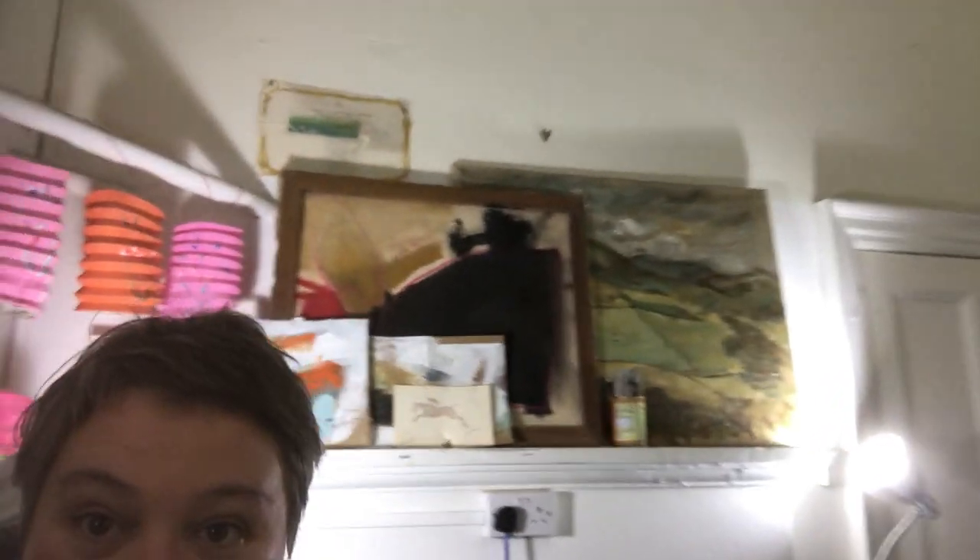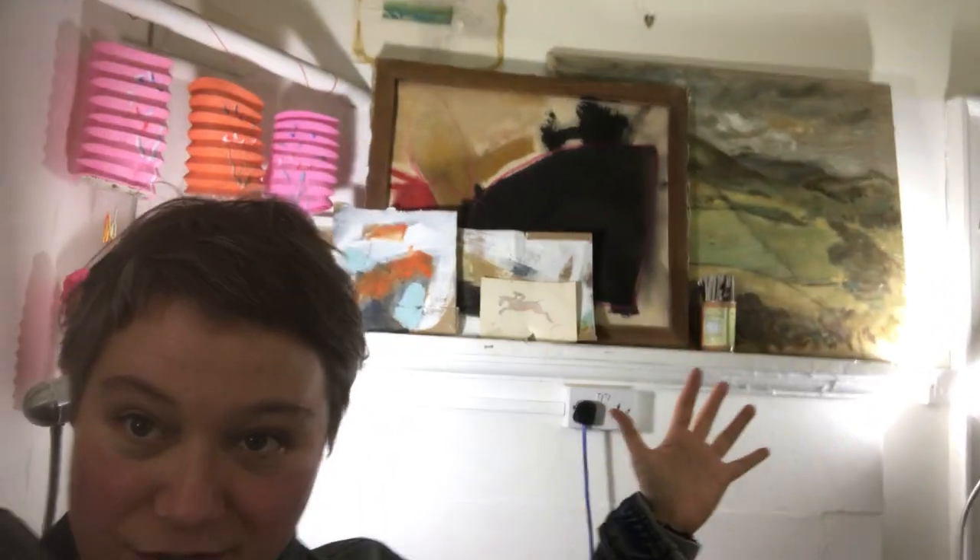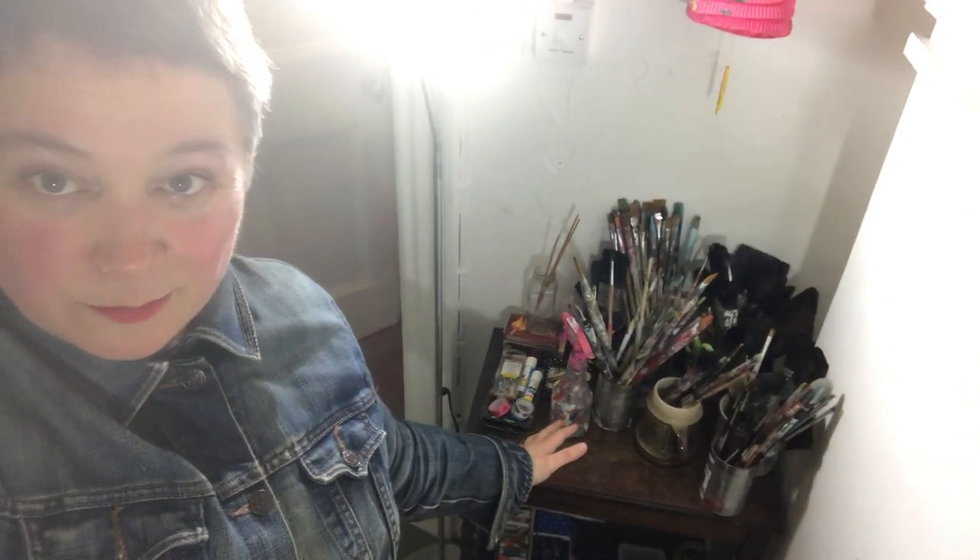Just reorganizing things. That computer's there because it doesn't work. That used to be my old palette before I started using this big old table, so those are probably going away — hopefully the computer can be fixed. Got some different kinds of things happening on the old mantle. And I've got the brush station here — we've got lots of brushes.